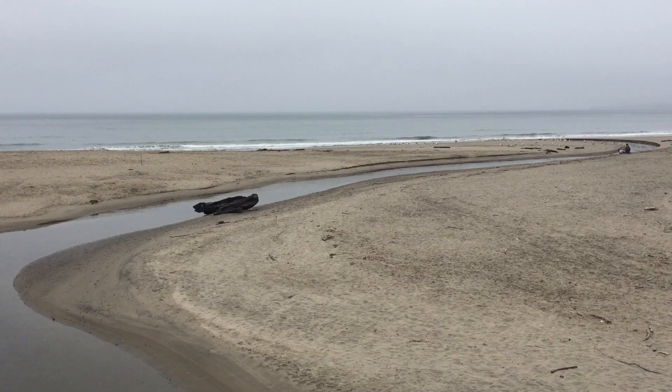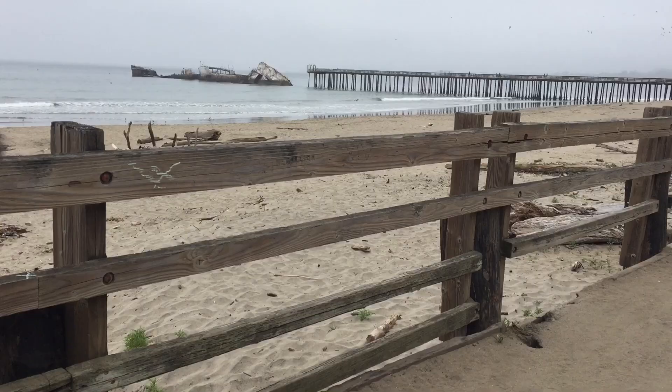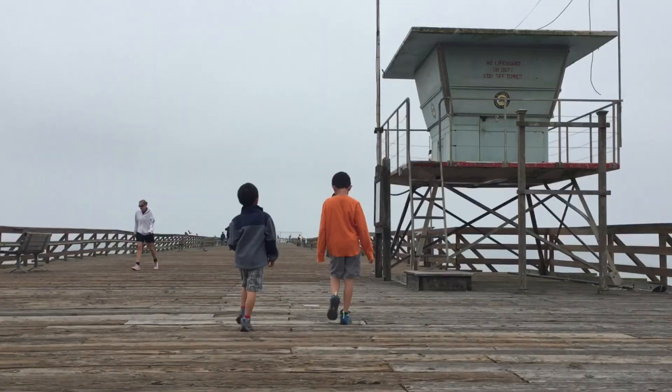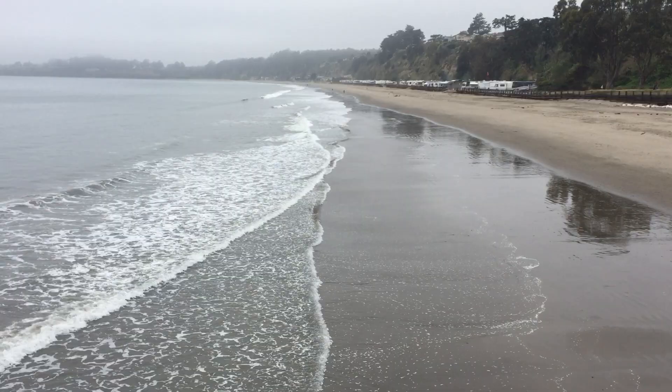This beach is known for its fishing pier and concrete freighter, the SS Palo Alto. The state beach is walking distance from the Rio Sands Hotel. The ship is unsafe and closed to the public, and currently half of the pier remains closed until needed repairs can be made.